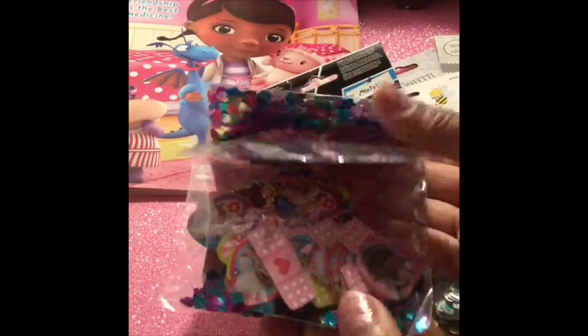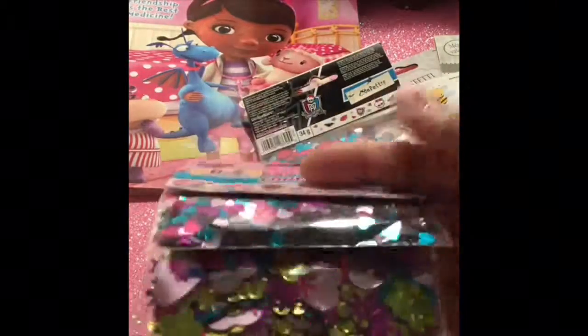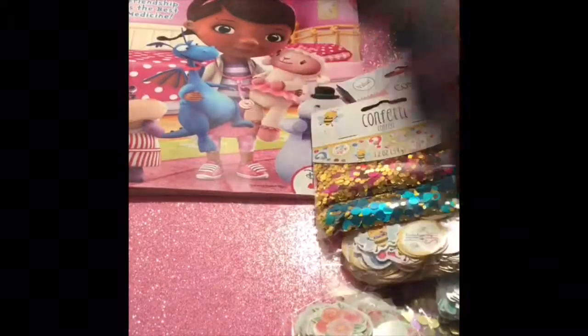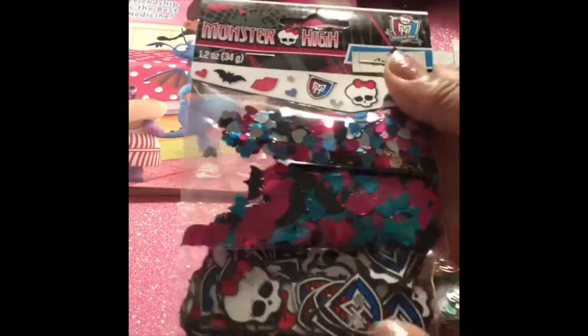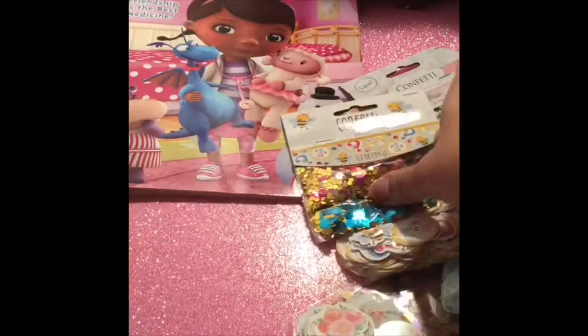Up next is Doc McStuffins confetti. I use Doc McStuffins, and for some of the things I'll make her, I actually gave her a couple pieces so she could make a card or something with it. I love these shakers — these are so great in the shaker. I'll just add my seed beads. And this is from Monster High. I thought these were so cute; it was the colors that really got me. I love these.